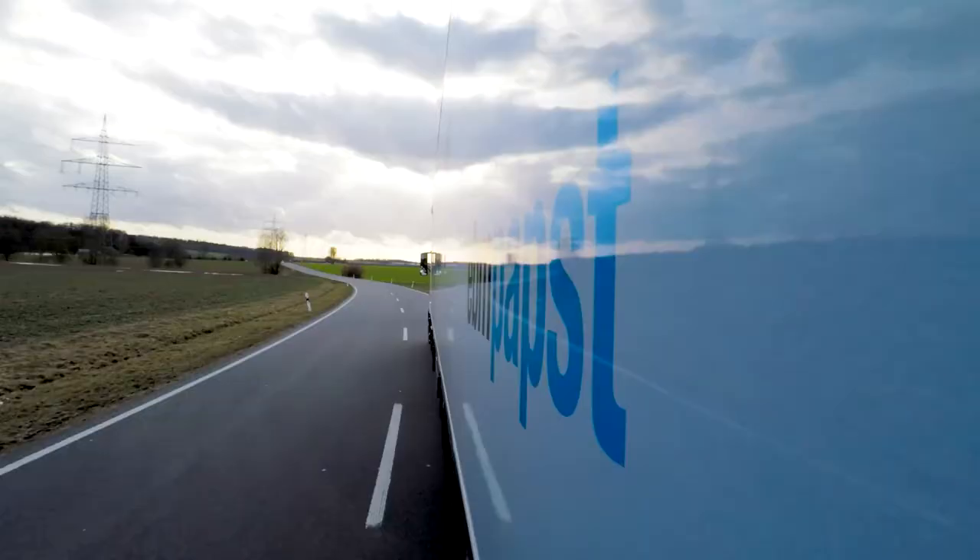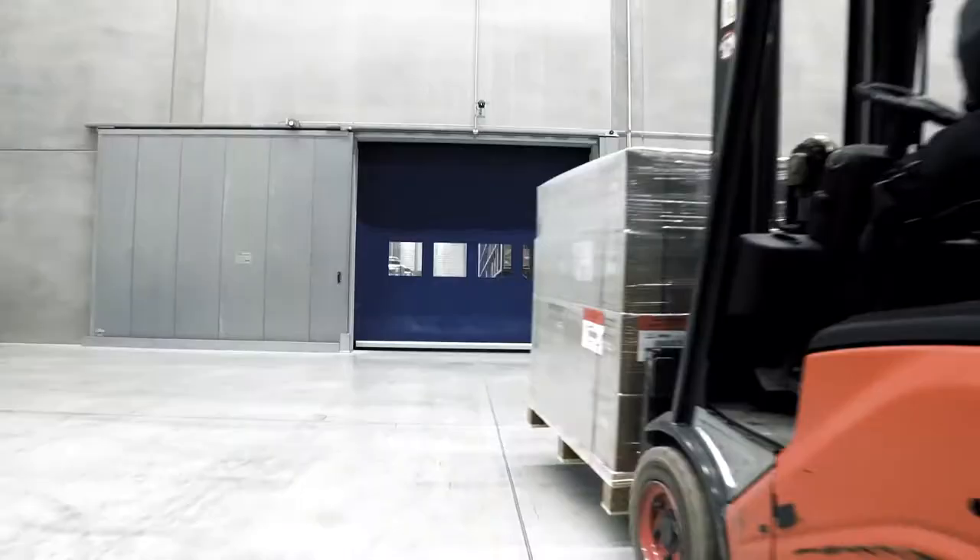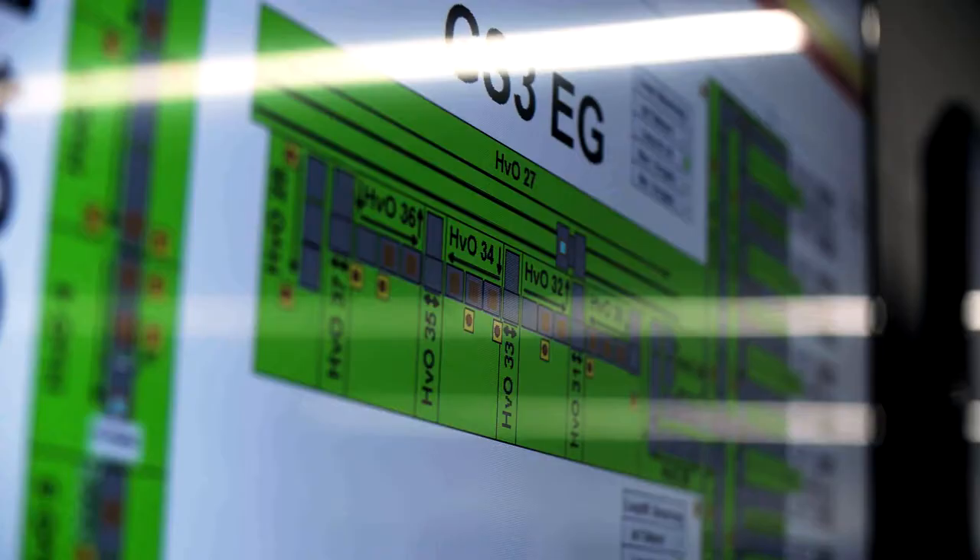EBM Pabst. We stand for innovation, always keeping pace with the times, and staying a step ahead. This also applies to our logistics.